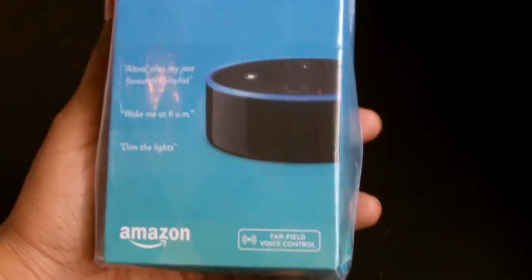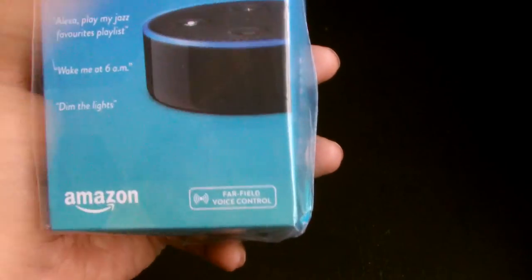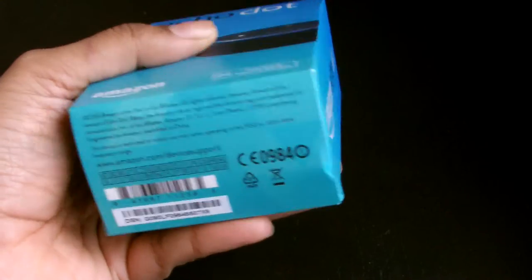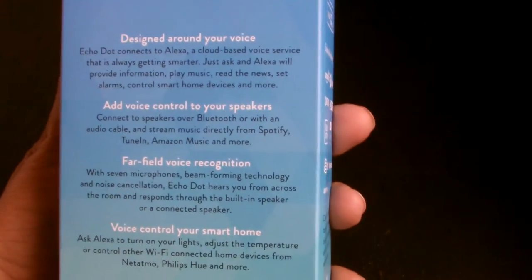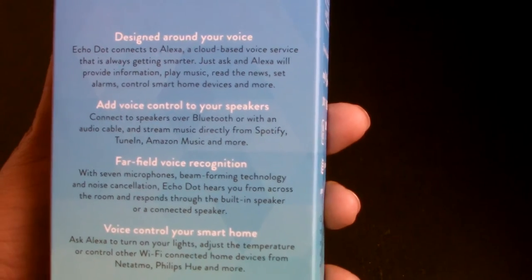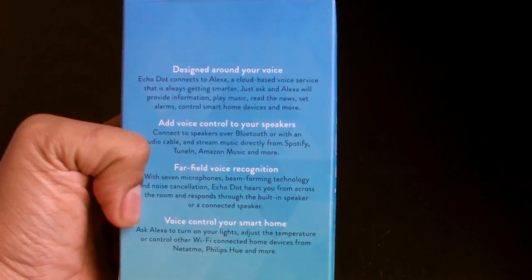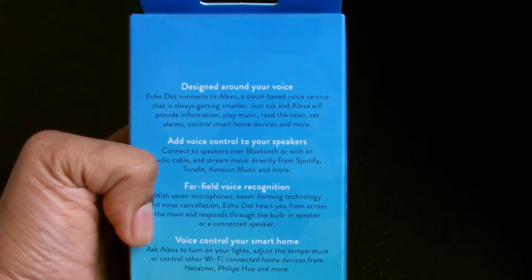Let's have a look at the box. Made by Amazon, it features far-field voice control with lots of microphones built in so it can pick up your voice from quite far away. It's 50 quid from Amazon - when I checked again a few days later it was 40 quid. The Echo Dot connects to Alexa, which is a cloud-based voice service similar to Google Assistant - an AI that responds to your voice commands.